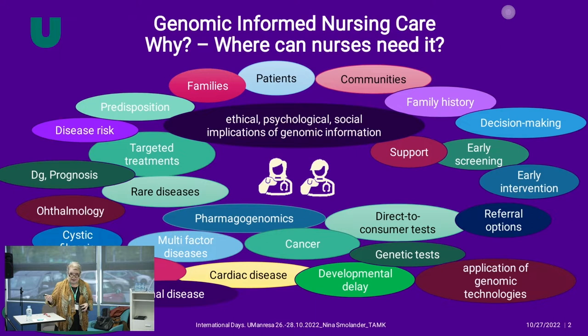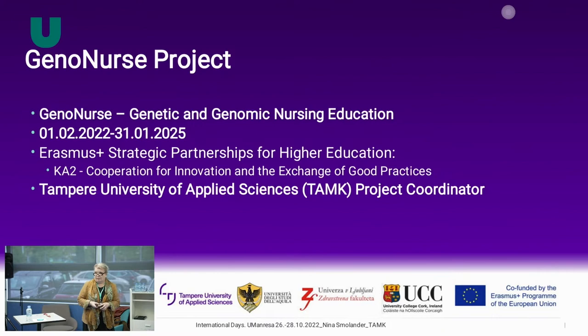We applied for Erasmus Plus funding and received it for the GenoNurse project. We started this year in February — it's a three-year cooperative partnership project for higher education, and we are the project coordinator. You really need to network, get to know people, and introduce yourself. As Aria described, the way she was networking and connecting to Kathy and Emma is how this whole work really started.